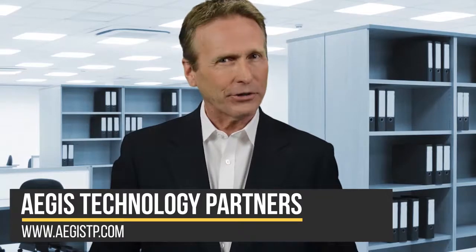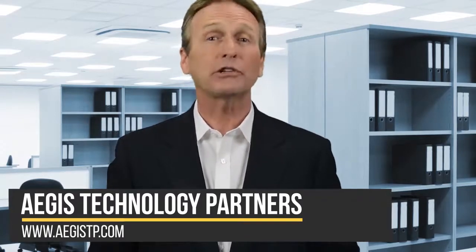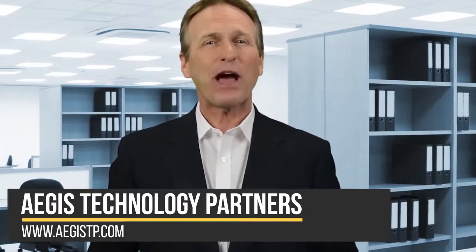Chances are the smartphone you're using now is about to be replaced. Technology is constantly changing and newer devices are released often. However, your old device could still have some great uses. We'll talk about three ways that you can upcycle your old smartphone or tablet coming up next.